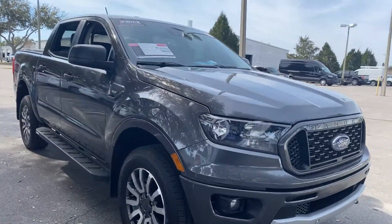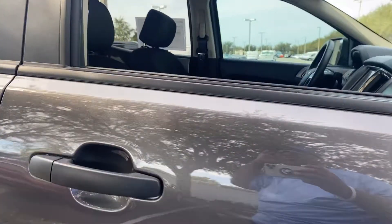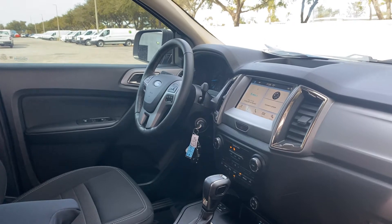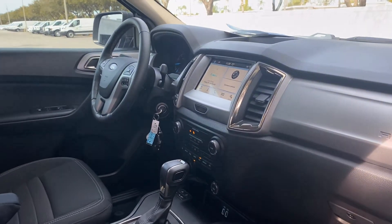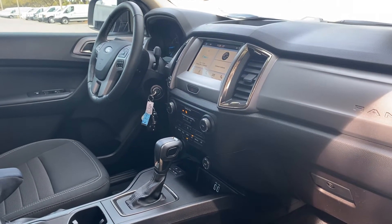This is a 2019 Ford Ranger XLT SuperCrew, gray over black interior, power windows, locks and mirrors, leather wrapped steering wheel, Bluetooth for your cell phone, remote start, satellite radio, automatic transmission, and dual USBs for your phone.